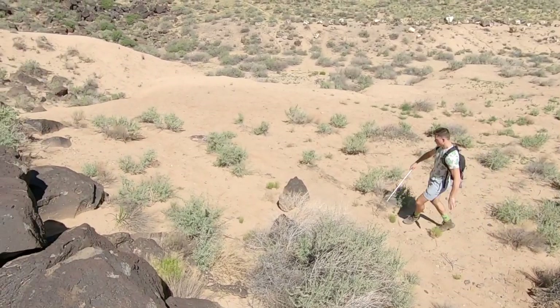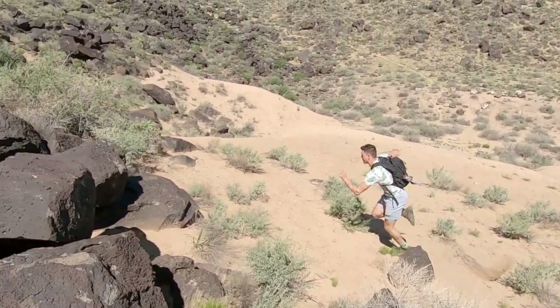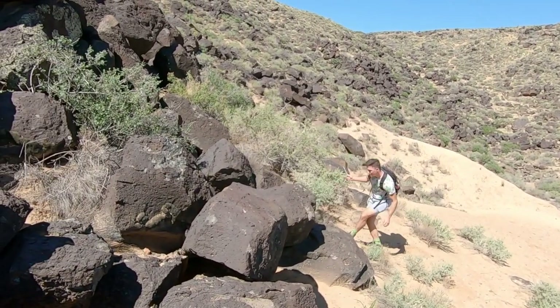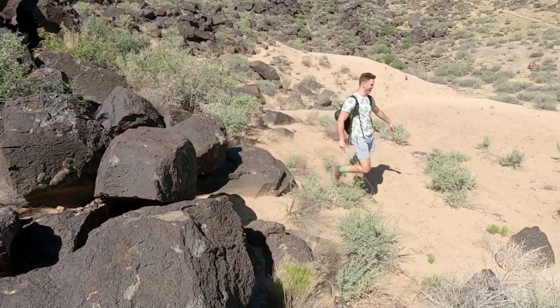I saw a little lizard from up on the rock so I'm trying to sneak up on him, but as soon as I go to make a move he's gone — quicker than a hiccup. I really have no idea how any predator can catch one of these little whiptail lizards. They are so fast.